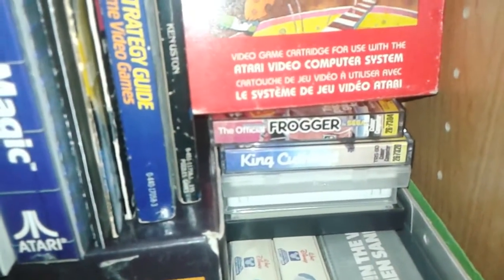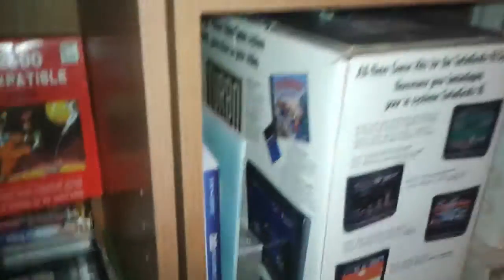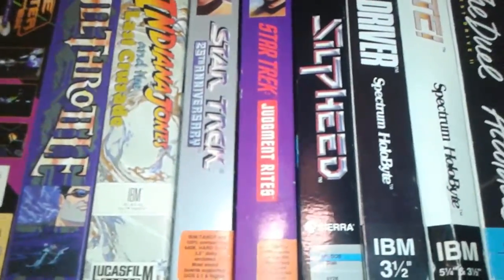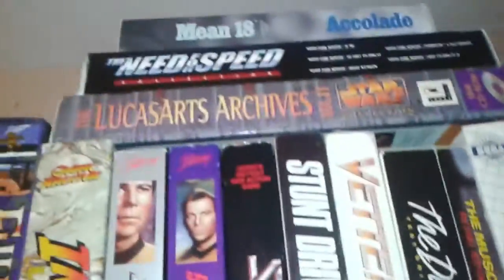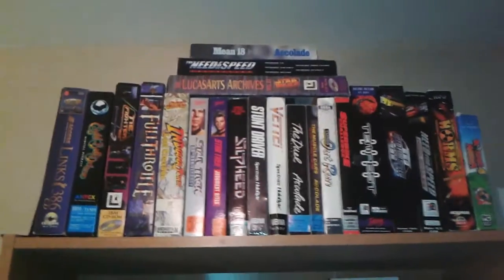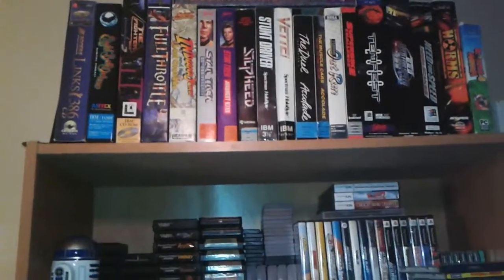Frogger for the CoCo — I picked that up recently. Some other CoCo stuff I can't remember. I bought a couple of other Color Computer 2s recently too. PC stuff over here — Star Trek Judgment Rites, thanks Brett, that's new. VET is fairly new, the Need for Speed archive. So I've been concentrating on PC stuff, CoCo stuff, maybe Atari computer stuff, Commodore stuff. Not so much the newer systems.